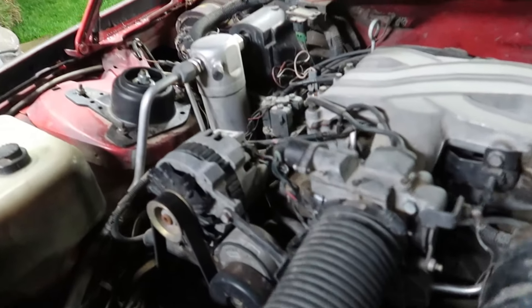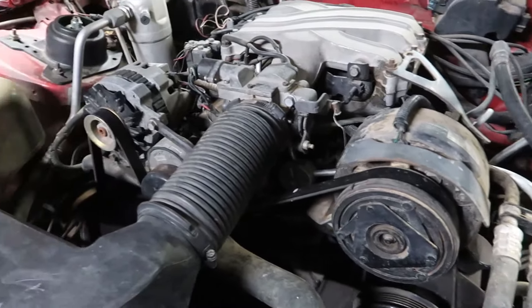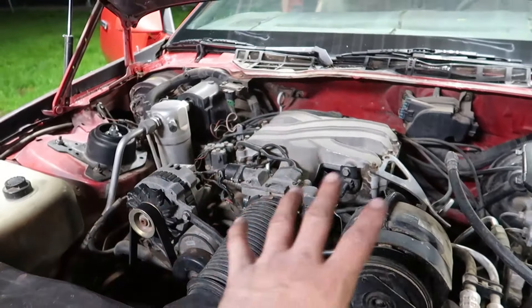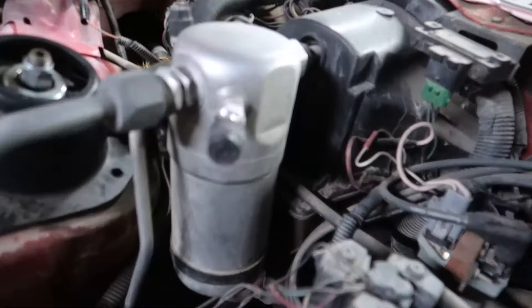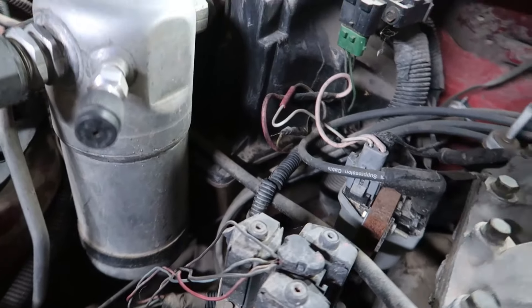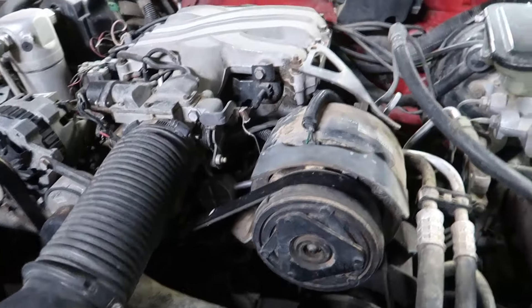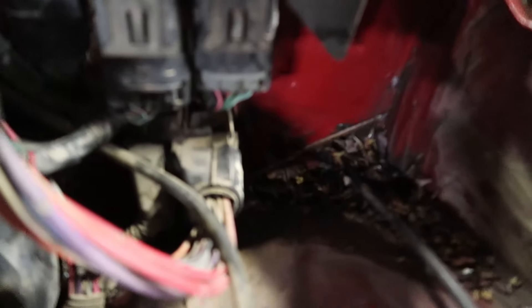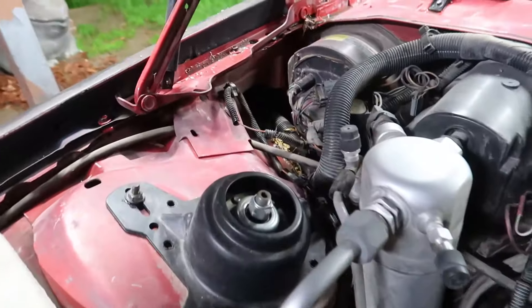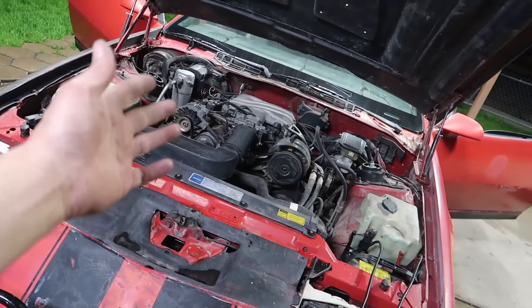I would like to clean the engine bay up a little bit. I'm not going to get too crazy with the pressure washer because I really don't understand this thing right now and I do see there's a lot of old exposed wiring. I don't want to create any problems — just a light cleanup. There's a bunch of leaves piled up in the corners that I'd like to vacuum out and just make it look a little nicer.